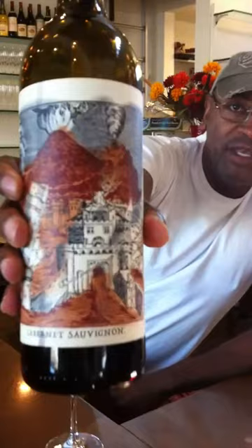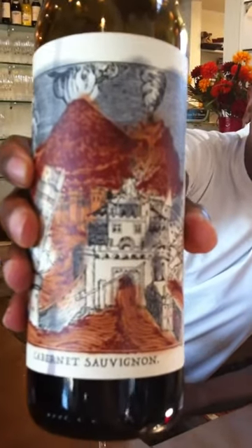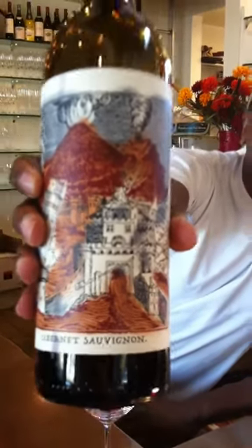Beautiful label if you can kind of get in on that. It's a textured label, it's got a lot going on, so I'm hoping that the wine's got a lot going on. I hope it's not just fluff. I hope it comes through.